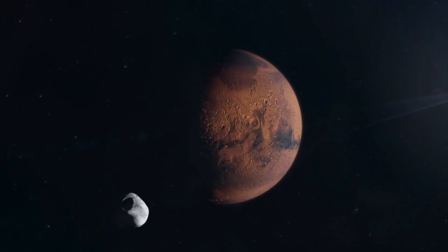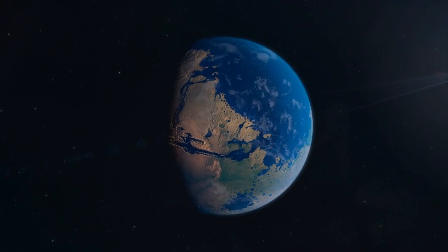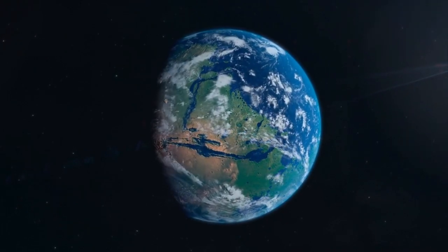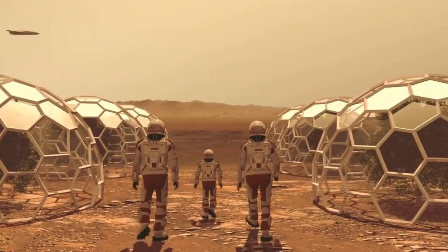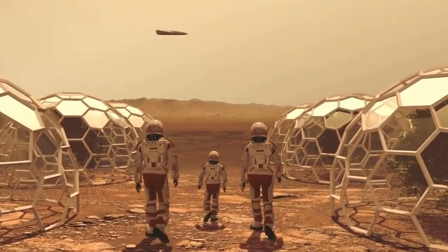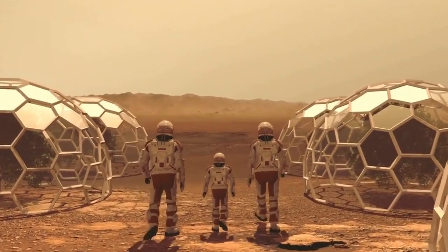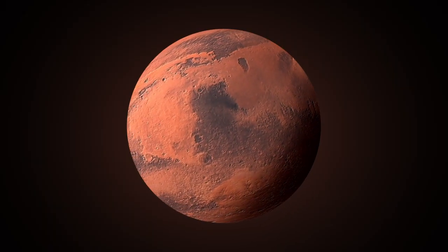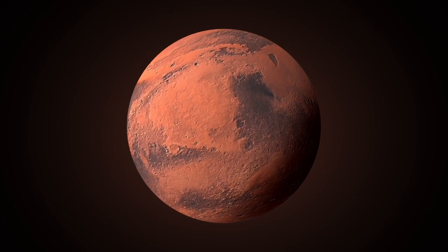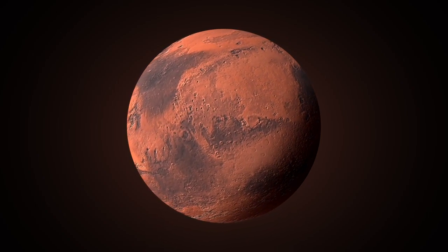Hey there, welcome back to the channel. Today, we're diving into one of the most ambitious and sci-fi sounding ideas out there: terraforming Mars. Before you start picturing giant domes with humans sipping margaritas on a red sandy beach, let's get real. While it sounds like something straight out of a sci-fi movie, terraforming Mars is actually a topic scientists are seriously considering. But what does it really take to make Mars livable? And maybe more importantly, what could go wrong? Let's find out.